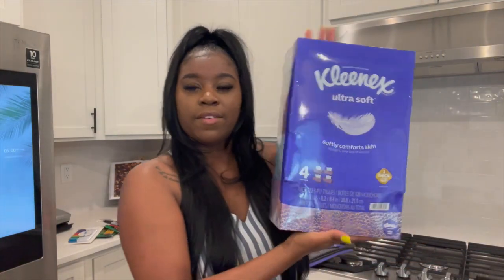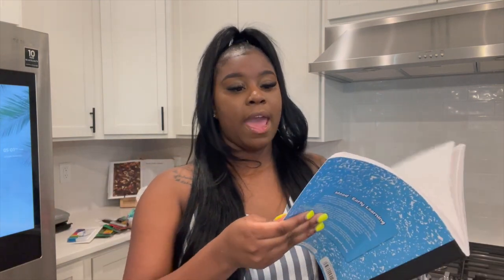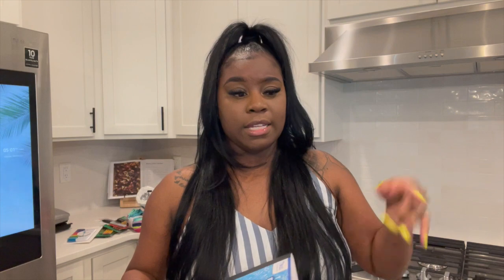We got the ultra soft Kleenex. Her school supply list was very specific — they asked for this primary journal where there's room to draw at the top and lines at the bottom. I had never seen a composition book like that before and I went to three different stores looking for it. If you're looking for this composition book, I got it from Knowledge Tree.